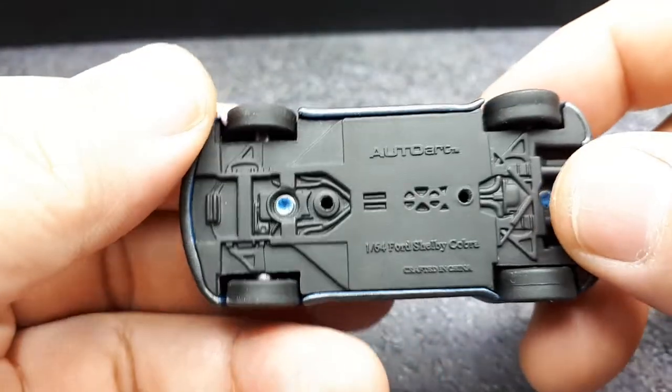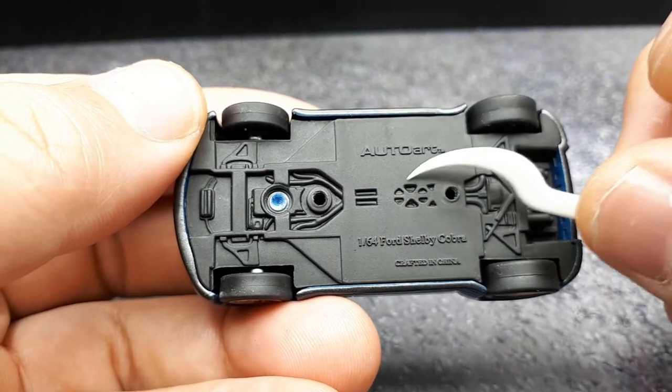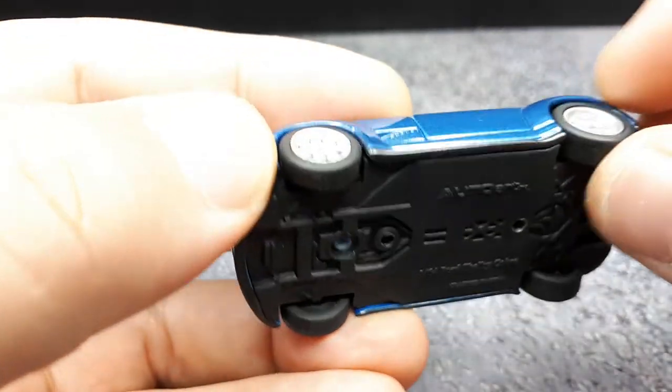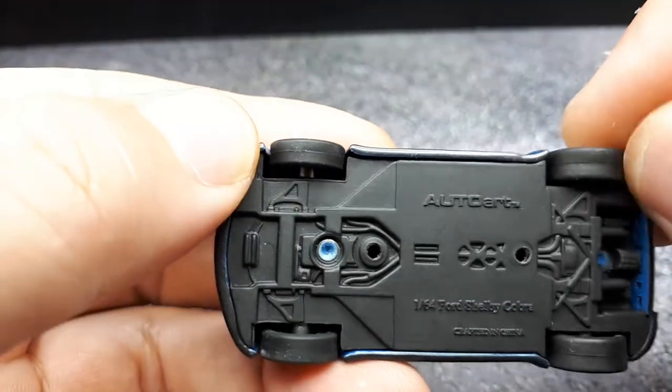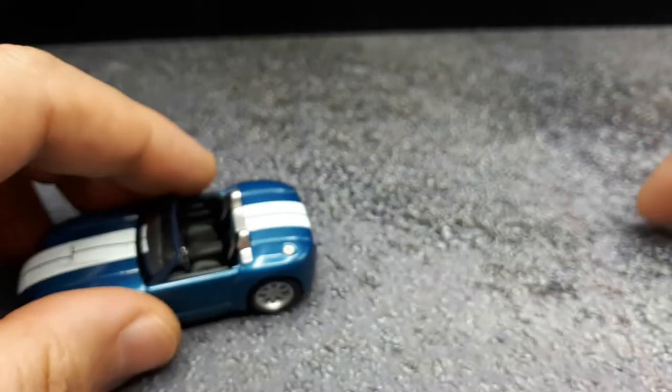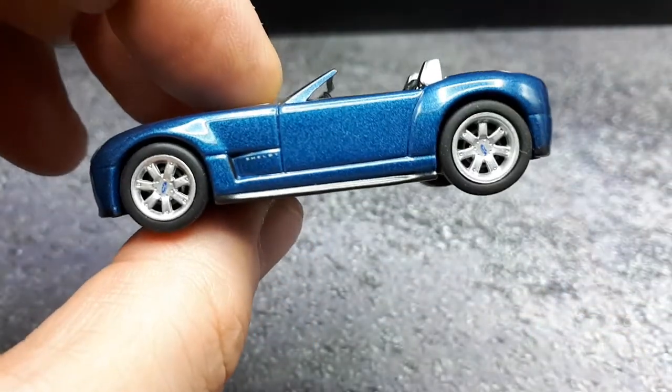What I don't know is how old this thing is — it just doesn't have a year of copyright, which is unfortunate. The tires are rubbery. And it does roll — I didn't think it would. It's a silent roller, which is unexpected. So that's a plus.